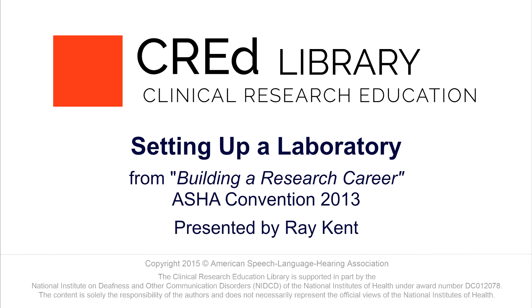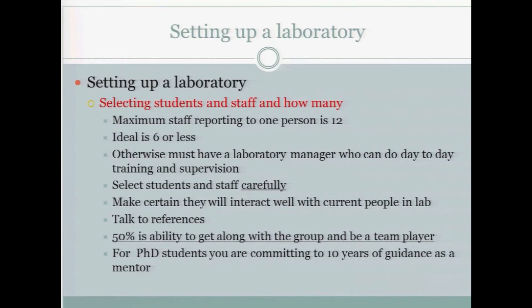Setting up a laboratory — I'm going to go through this pretty quickly. Selecting students and the staff: how many? You can have up to 12. For many people, that's a pretty big number when you're starting off in your own research lab. Ideal is six or less. It's hard to manage many more people than that, and if you have a really large staff, you can spend an inordinate amount of your time dealing with staff management.